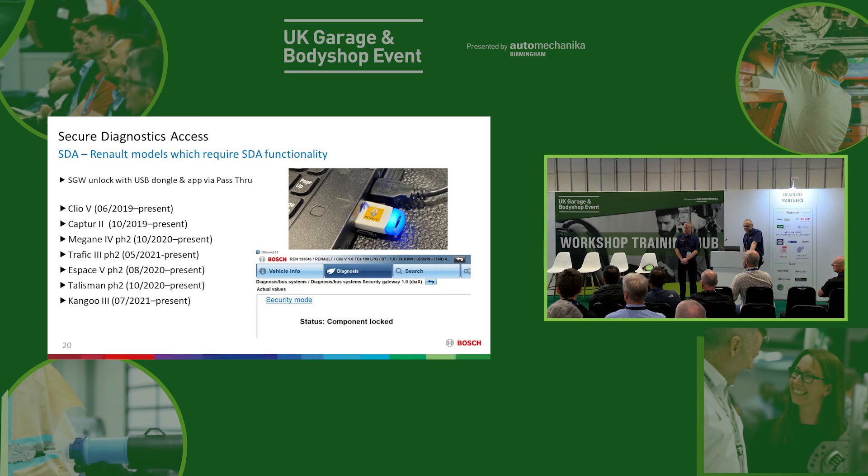Renault is a little bit different. Currently, you need to have a dongle. There's a link in EZtronic to the Renault portal where you can order the dongle, apply for a certificate, and it's like a pass-through app to unlock the car before you can work on it, then you come back to your EZtronic. The Clio 5 was the first car we saw this on, and now Captur 2, Megane, Traffic, and Dispass. The new Phase 2 cars are coming with these protected gateways.